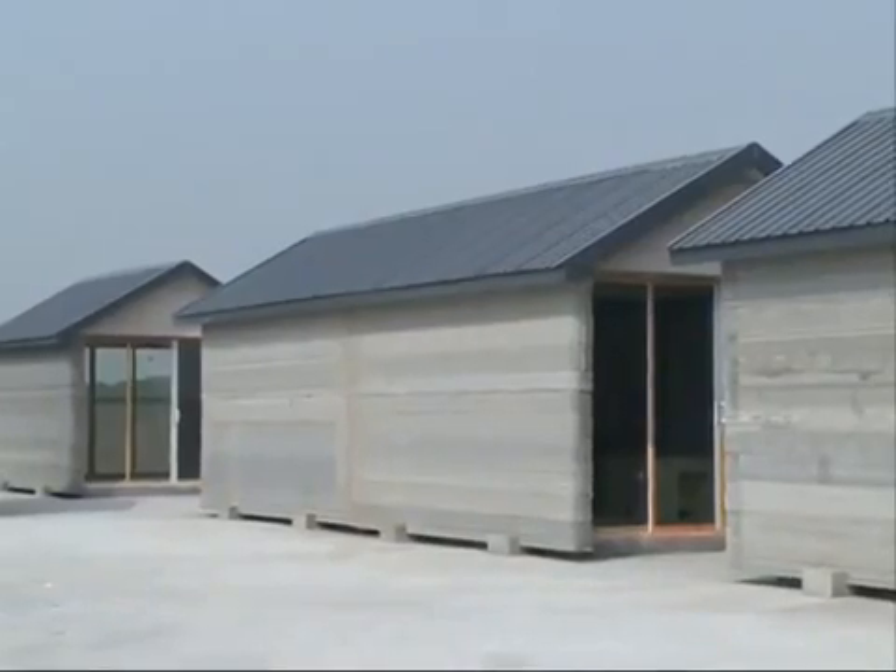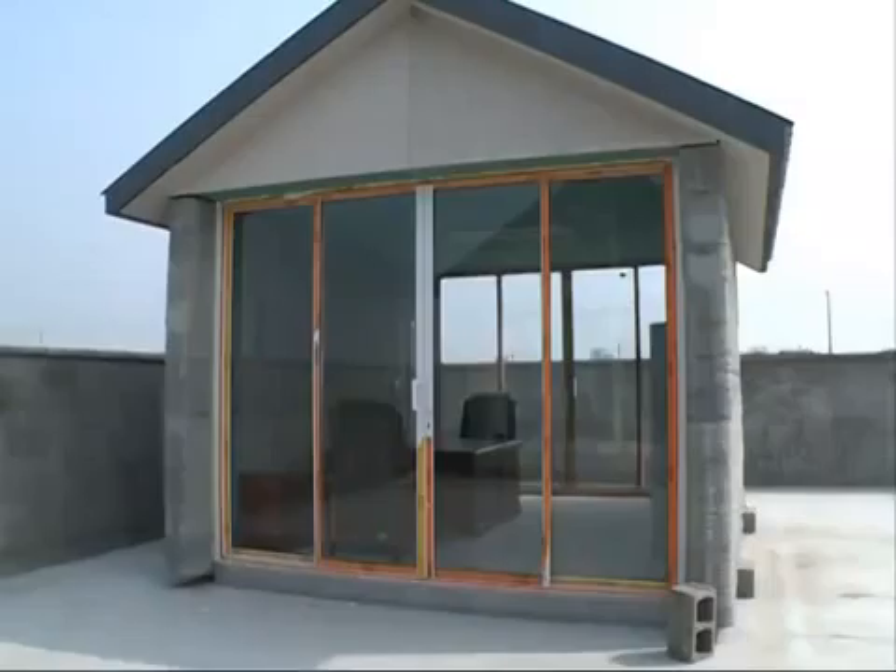Ma has been researching 3D-printing for 12 years. He believes his technology can change the way people think about housing and construction. With 3D-printing, in the future, we can build good buildings with reliable materials and without waste.